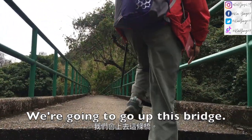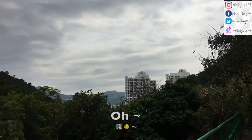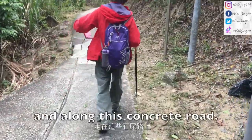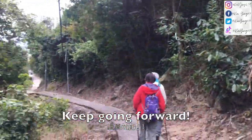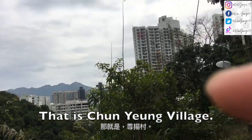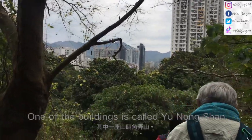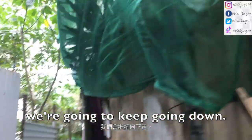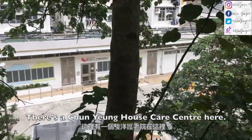So we're going up this bridge. Then we're now going down these stairs and along this concrete road. There's a crossway here, keep going forward. That is Cheung Yuen Village. One of the buildings is called Unungshan. There are some old folks here and we're going to keep going down. There's a Cheung Yuen house care center here.